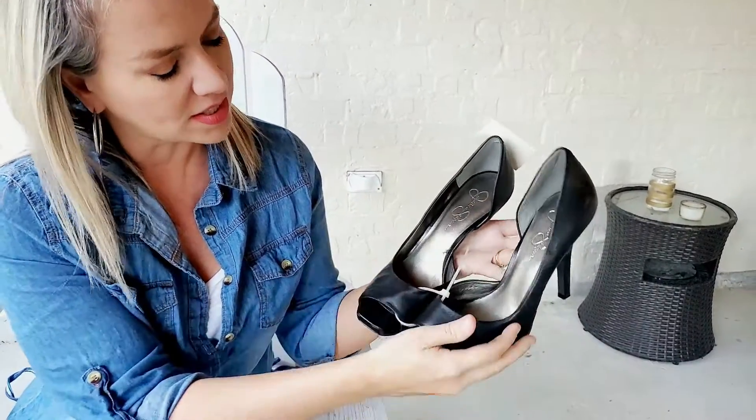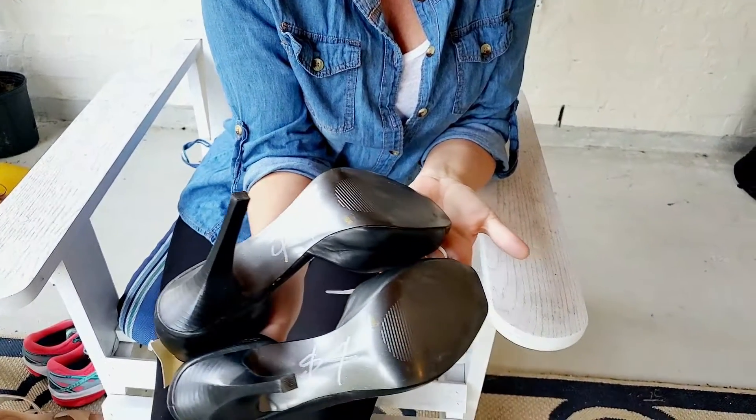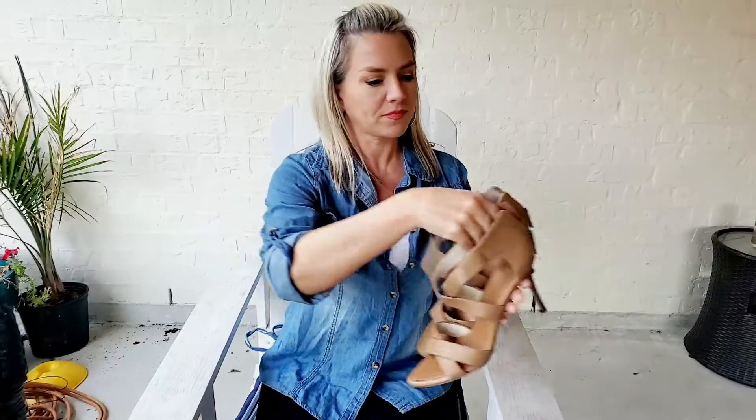Next I found something I always sell — these are Jessica Simpson heels. As you can see, they have cutouts on the side, they're black leather, in very good condition, nothing wrong with the heels, and the bottoms looked very minimally worn. I've probably sold four or five pairs of these shoes in different colors, so I knew I could sell them. I bought them for $4.